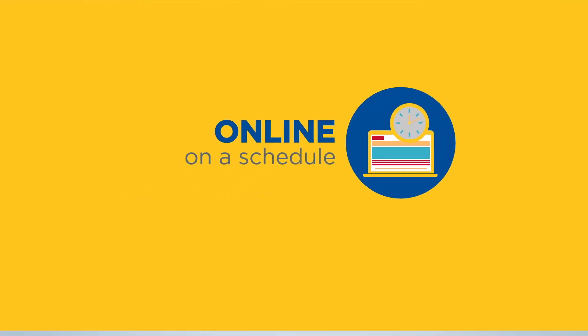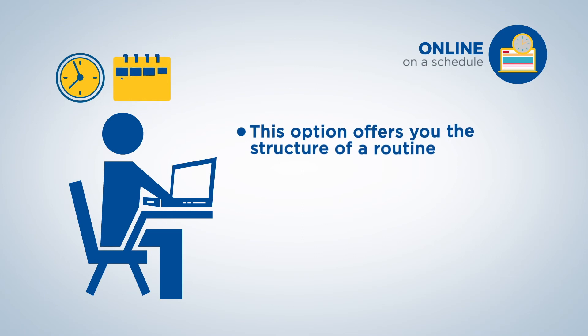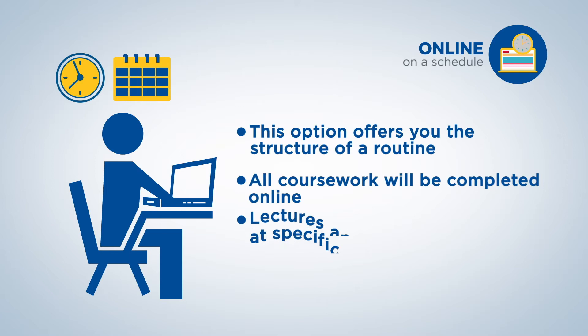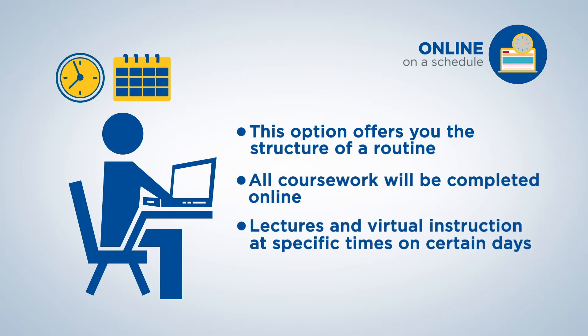Online on a schedule. If you like the structure of a routine, this option is for you. All coursework will be completed online, but the lectures and virtual instruction will happen at specific times on certain days, just like a typical face-to-face course.